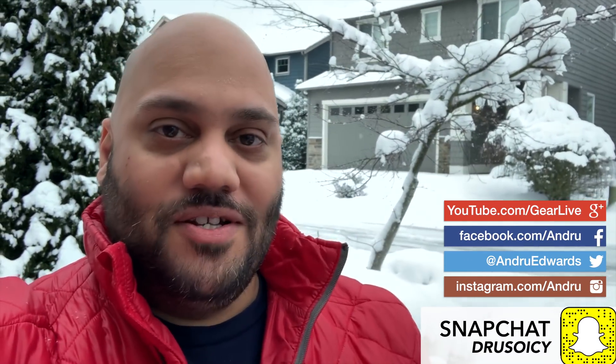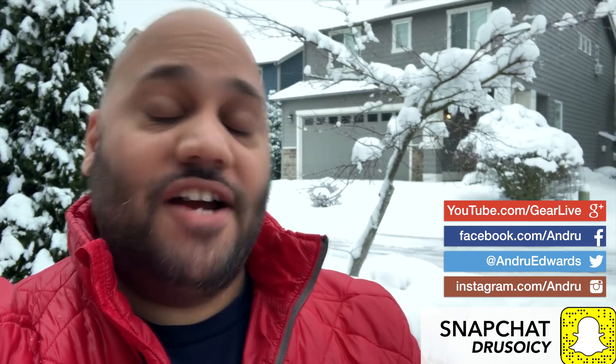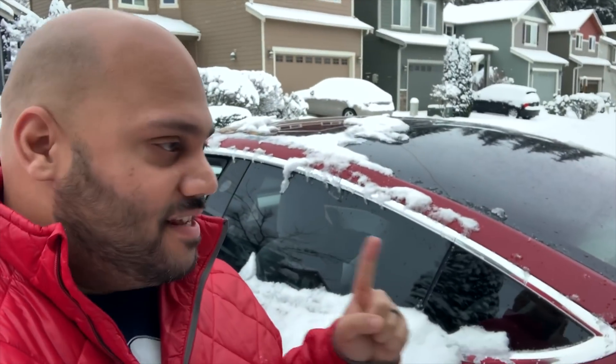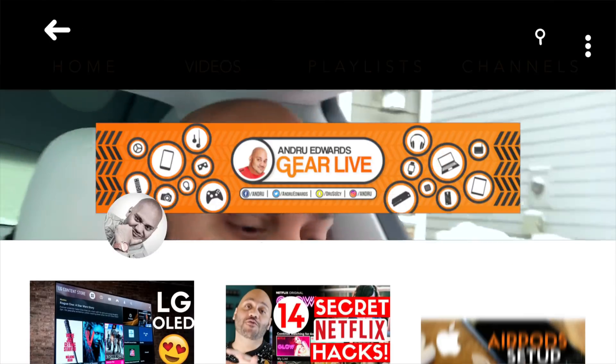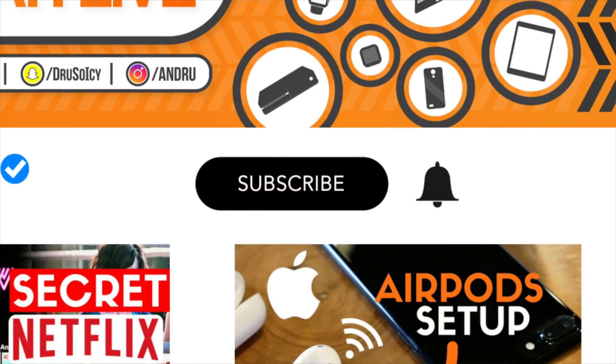I'm Andrew Edwards and you're watching Gear Live. Today I need to take a trip to Portland. I live in the Seattle area, actually above Seattle, and it's going to be the first day that I take the Tesla Model 3 out for a long road trip, and it just so happens to be happening in the snow. So we're going to see how the battery holds up in the snow, how the car holds up in the snow, and ultimately how the Tesla Model 3 handles in cold weather. Let's go.